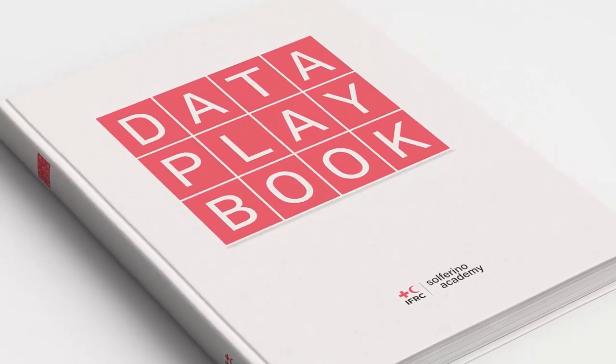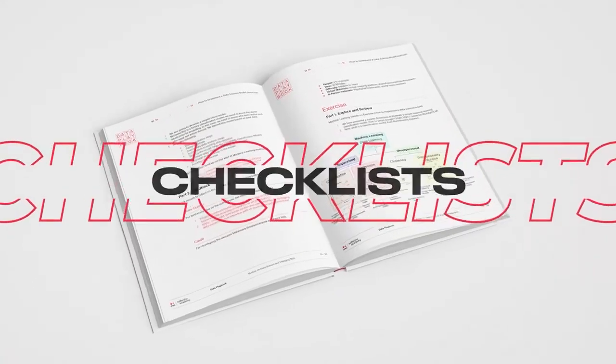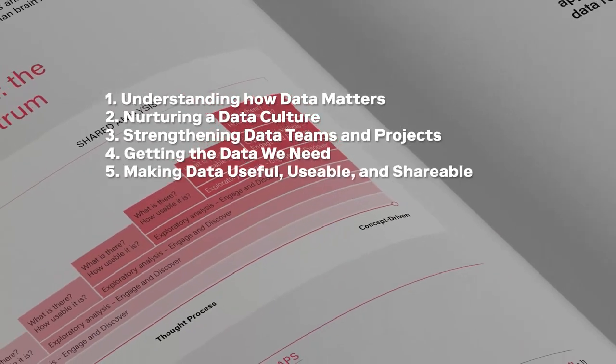The data playbook contains 120 short exercises, slides, scenarios, checklists, handouts and datasets for teams, presented in an engaging way through 10 modules across the data lifecycle.